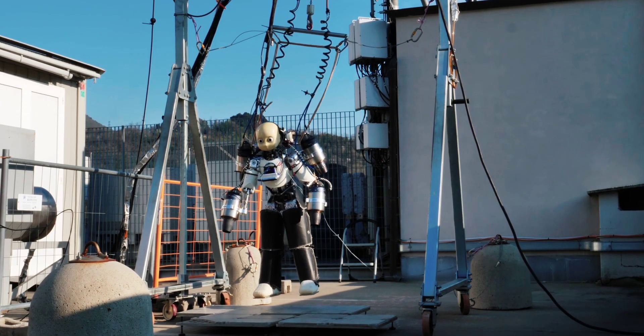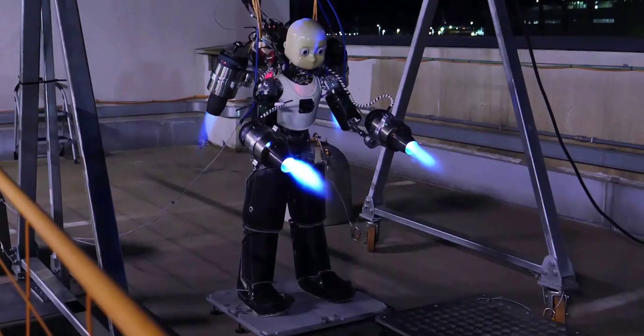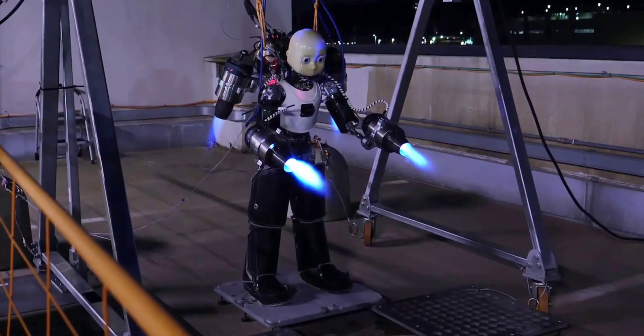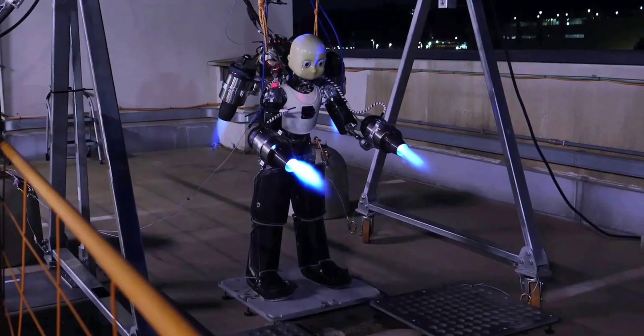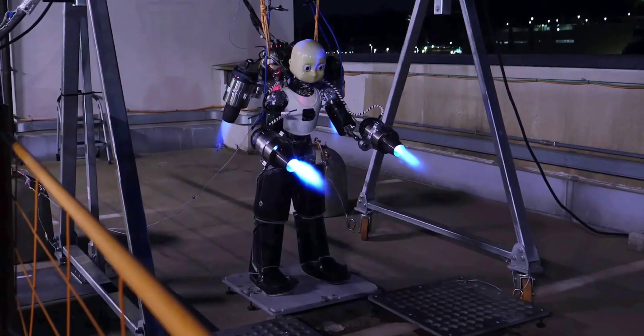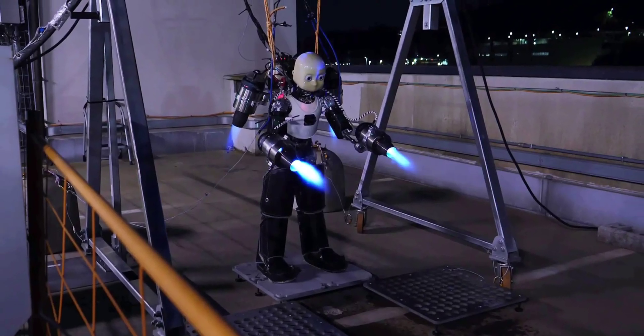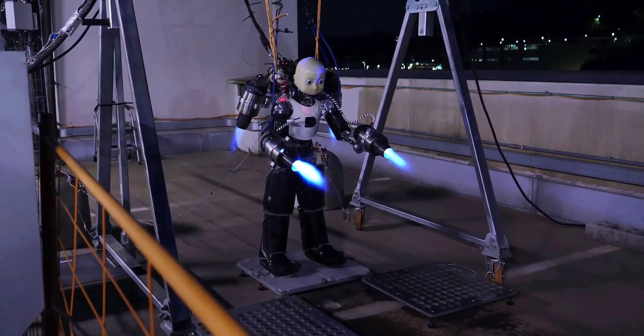As of August last year, the jet-powered humanoid had been tested in a wind tunnel to validate aero simulations, and the jets had all been successfully powered up a number of times. The team has since developed an advanced control model for systems composed of several interconnected parts, as well as AI-based models for real-time estimation of aerodynamic forces.